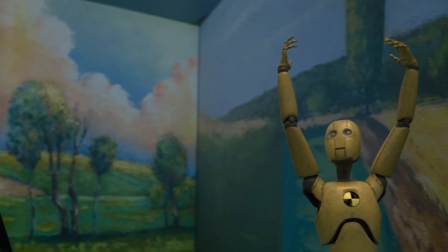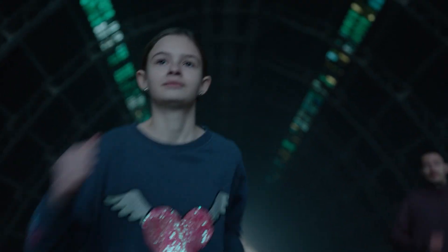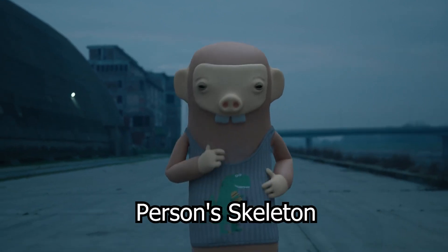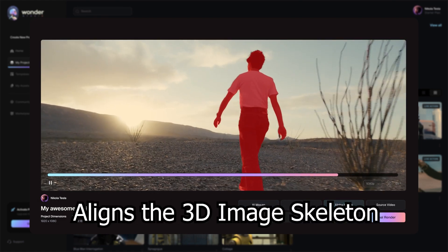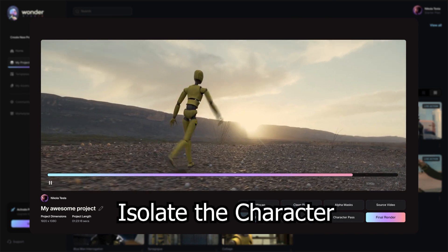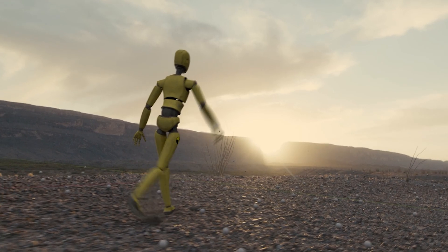Wonder Studio is completely different from any other tool out there. It maps out a person's skeleton to determine the exact pose as they are walking or running, and aligns the 3D image skeleton to match it perfectly. It can even isolate the character from the background and track the camera to make it look like the character is really there.